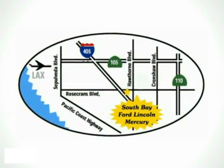Call, click, or stop in today. We're conveniently located by the 405 freeway at 5100 West Rosecrans Avenue in Hawthorne, California. Thank you.